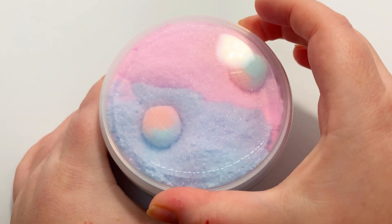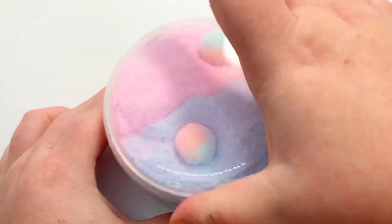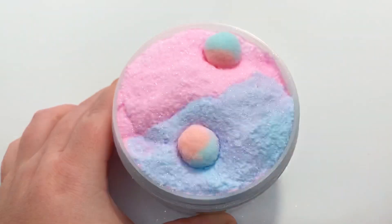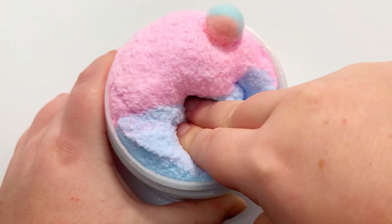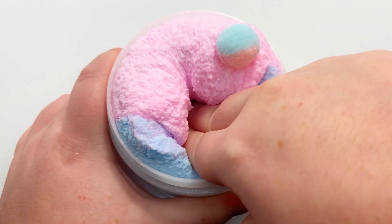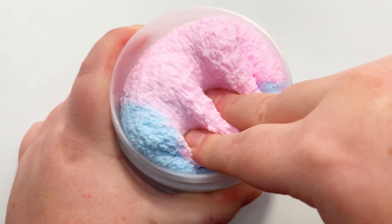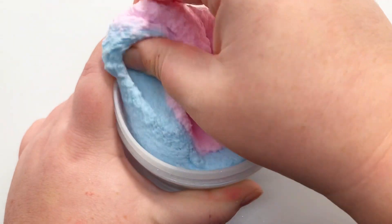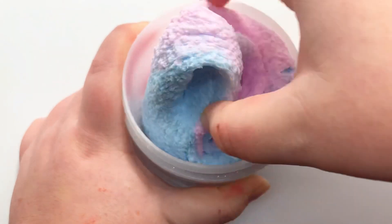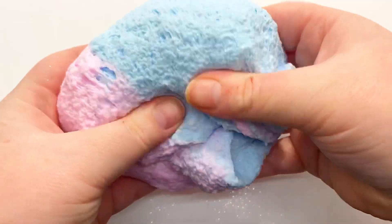Next we have Cotton Candy Sugar Fizz. This is a snow fizz slime — mine is a little bit over activated in this video, but you can always warm it up with your hands, which you'll see towards the end. It's a pink and blue snow fizz slime with some pretty glitters on top, as well as two little half-and-half pom-poms. It's scented like fluffy candy, which is kind of like a cotton candy scent. It's super crunchy and fizzy and creates really nice sizzles when you fluff it up and play with it. It's definitely one of the best snow fizzes I think I've made in a while.